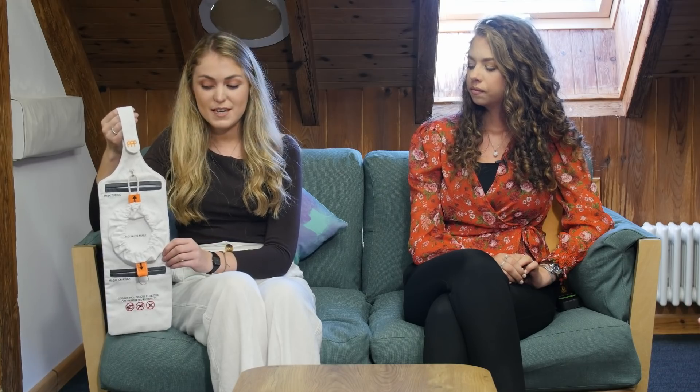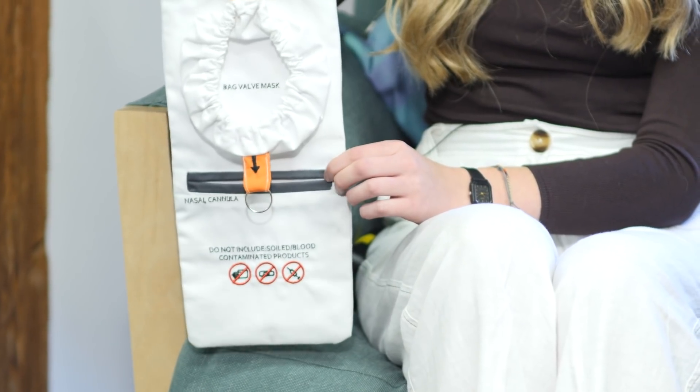What is it you've got in your hand there? We designed the Personal Patient Pack. It's a product-service system which allows single-use devices used in an emergency to travel with the patient throughout their healthcare journey, reducing waste by 67% per patient.